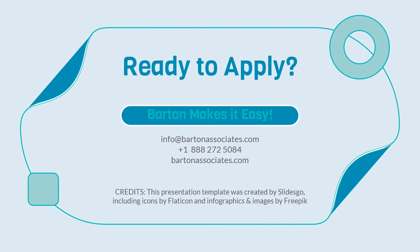Ready to start your application for the IMLC? Barton Associates makes it easy. Reach out to us through email at info@bartonassociates.com, give us a call at 1-888-272-5084, or check out our website at bartonassociates.com.